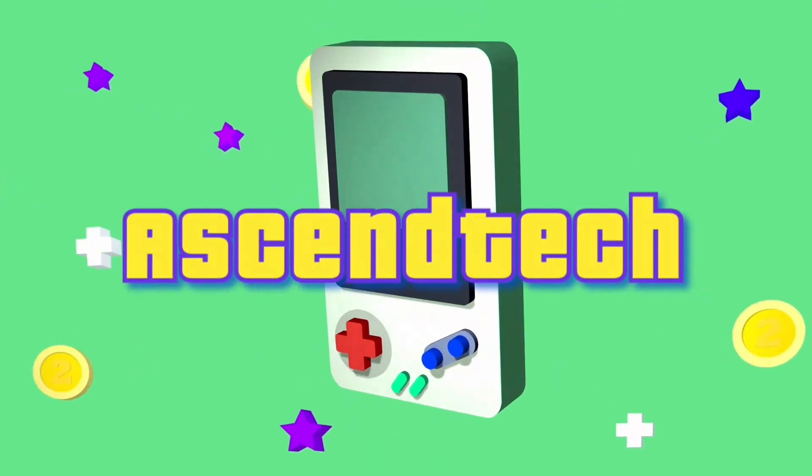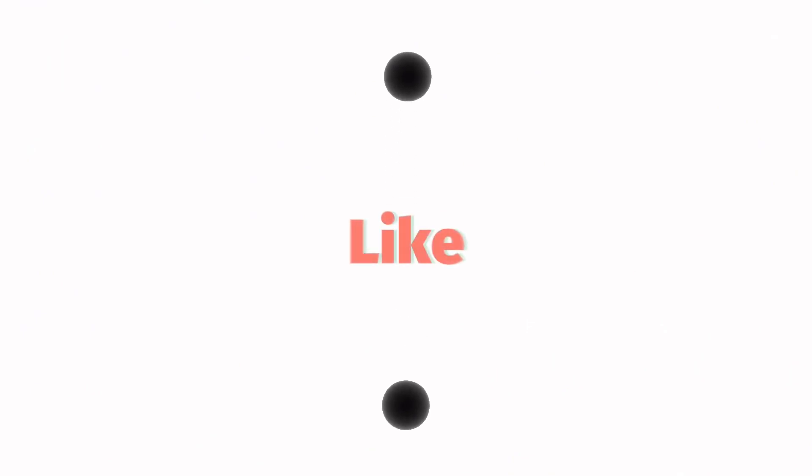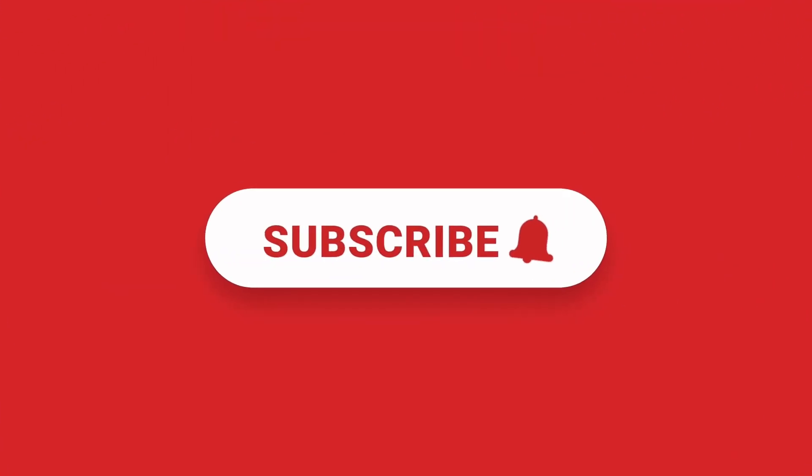Hey there, tech enthusiasts! Welcome to Ascend Tech, where we uncover the coolest tech products and gadgets. For the latest updates, don't forget to hit that like button and subscribe for your regular dose of innovation and inspiration.